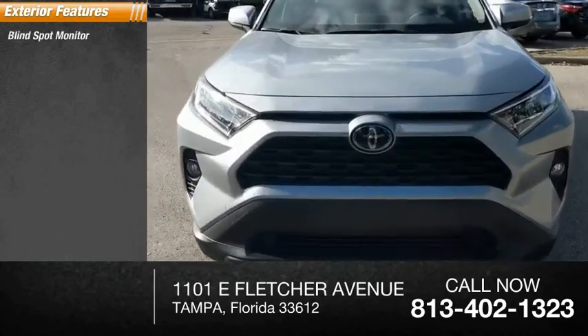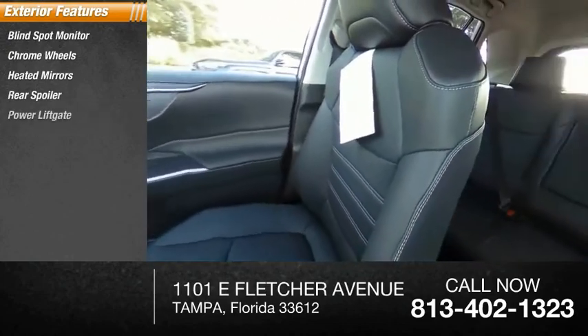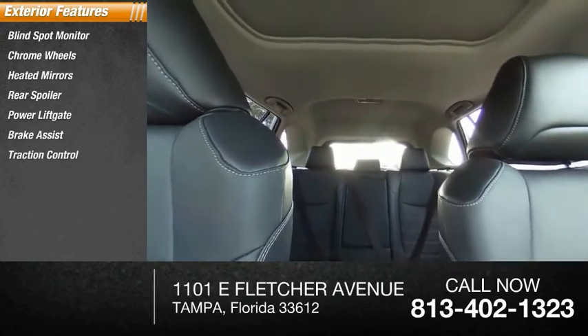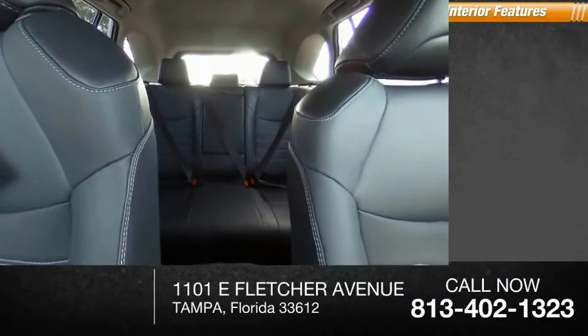Blind spot monitor, chrome wheels, heated mirrors, rear spoiler, power lift gate, brake assist, traction control, stability control, daytime running lights, engine immobilizer.